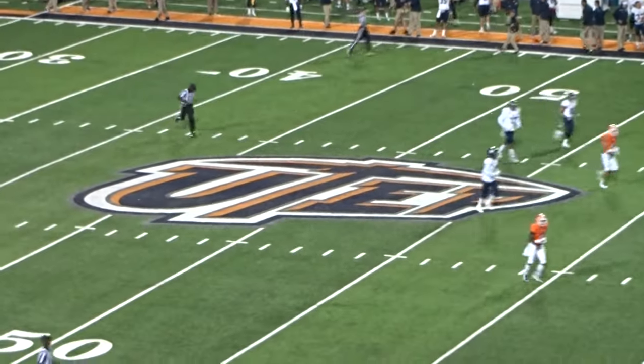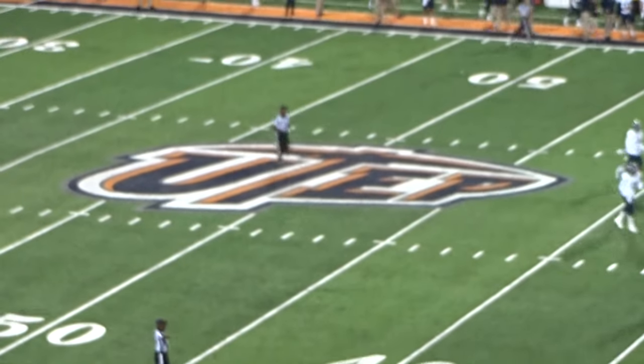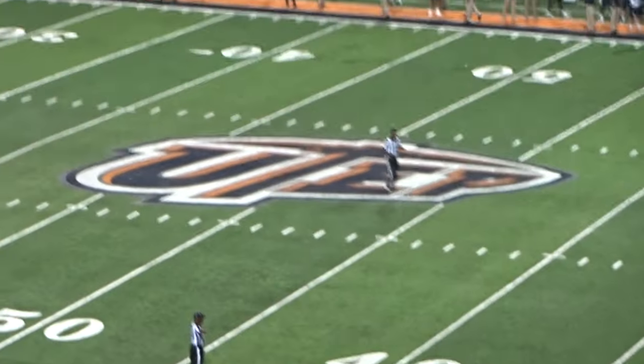Pass intended for number 84. Hi, I'm here at the Sun Bowl watching the UTEP Miners play football.